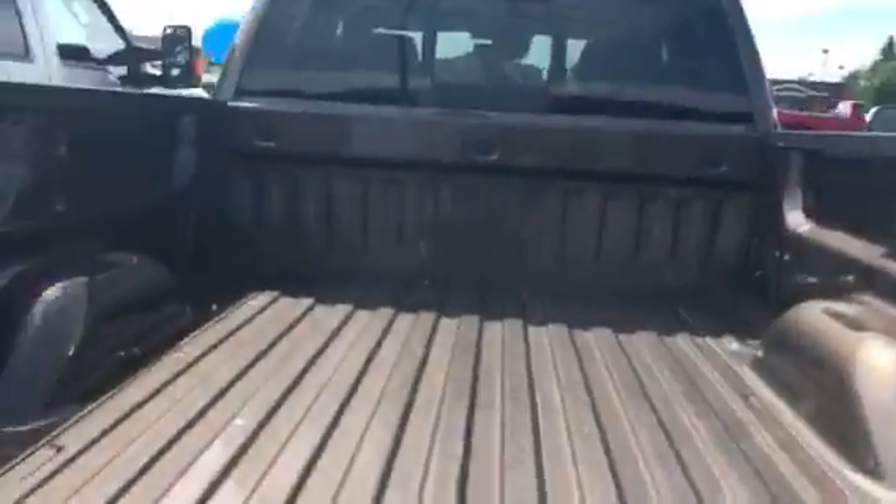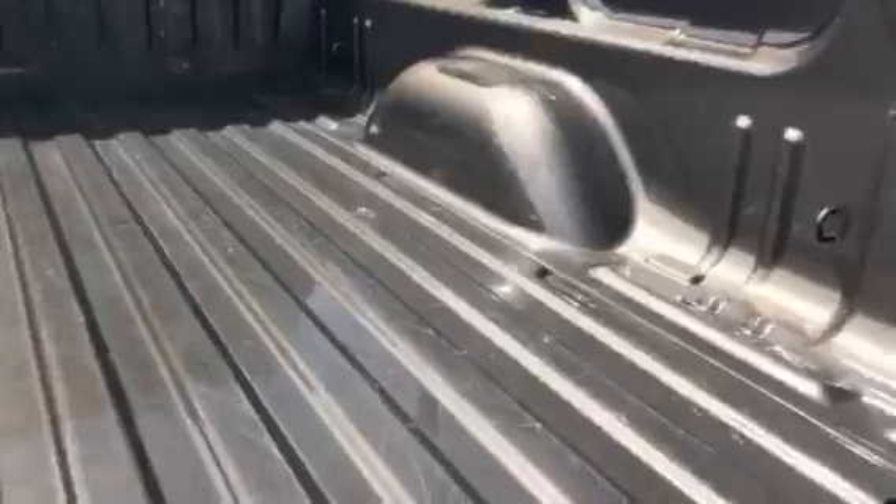It does have the easy lift lower tailgate, so that's not going to slam on you. That wasn't used all that much. It sure would look a lot better with a spray-in bed liner, but that can be done pretty easily. Not seeing any major issues with it.